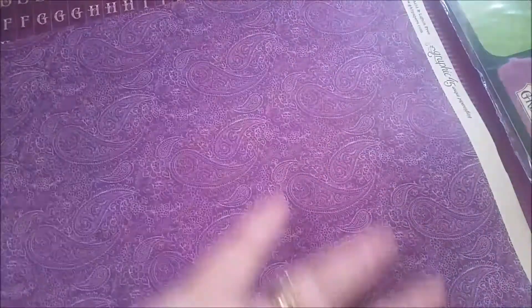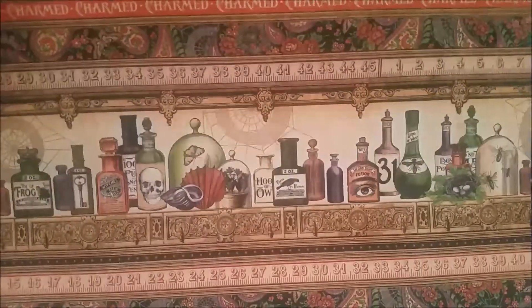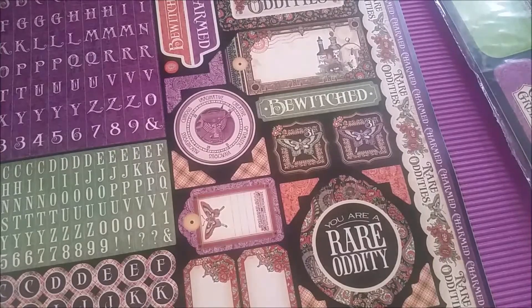And last up we have got Brews and Potions. It's like a purple paisley print on the one side and then it's just strips of various phases and the potion bottles. So these are absolutely gorgeous, I love them. If you know me at all, you will know that Halloween is my favourite time of year. And I wish it could be Halloween every single day. And also I'm a paranormal investigator, so anything creepy or spooky is right up my street.